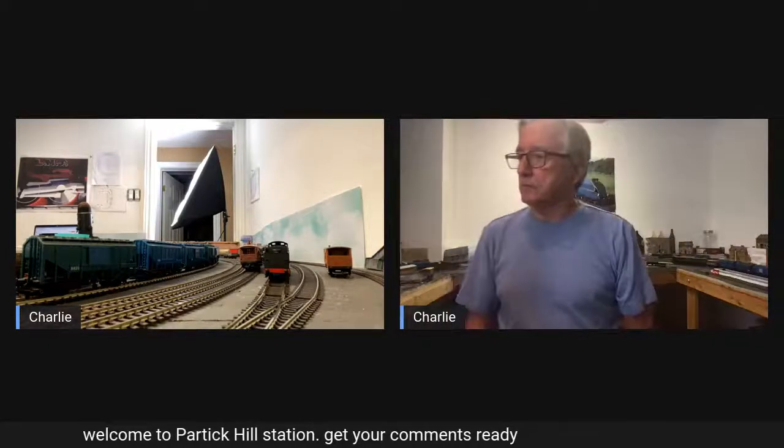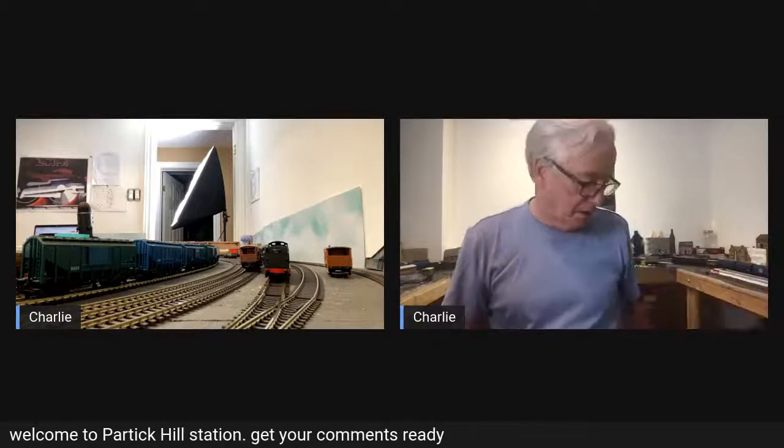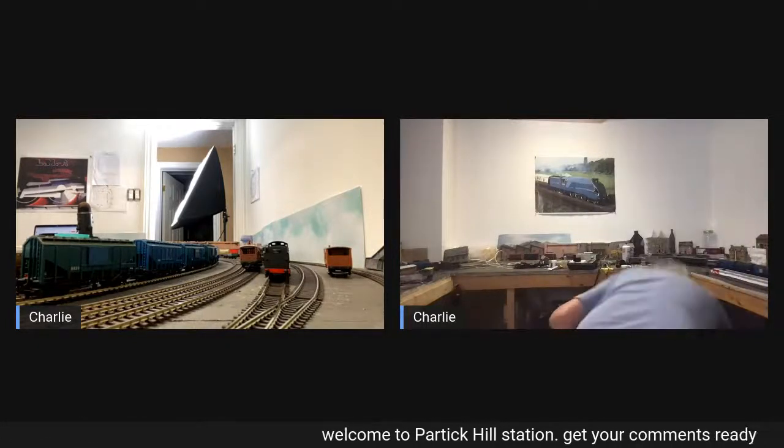I've got a couple of questions that I'd like to pose to you regarding what you see here and maybe what your preferences are. So I'm just going to turn on — let's just see, make sure the usual story — everything is connected.